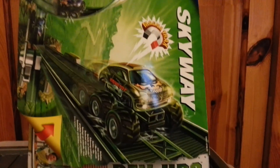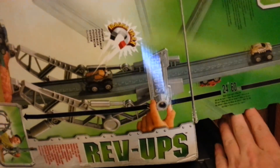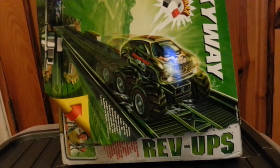Here is the Skyway Rev Ops Hot Wheels set. This was one pound fifty and it is entirely complete and in working order. Over the moon with that. Unfortunately they don't seem to sell Rev Ups anymore, so I only have the one car that came with the set, but for one pound fifty it was worth picking up just because it was there.